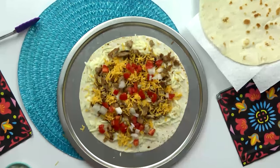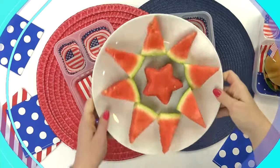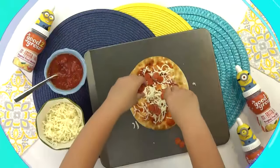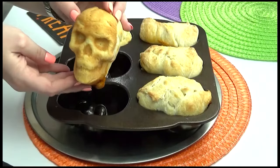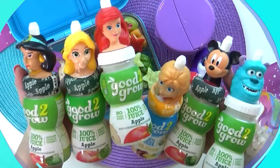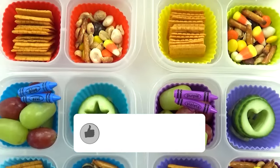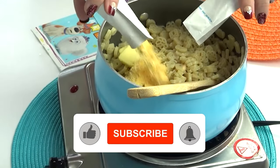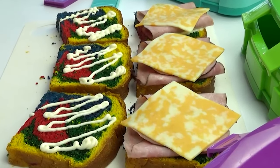So whether you're looking for healthier lunch ideas, lunch ideas for picky eaters, hot lunch ideas, budget-friendly lunch ideas, or even if you're looking for over-the-top themed lunches, then I've got you covered. If you like this video, don't forget to subscribe and click the notification bell so you don't miss out on any of our videos.